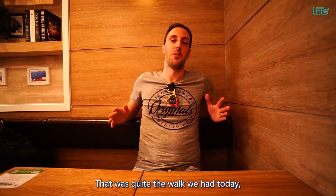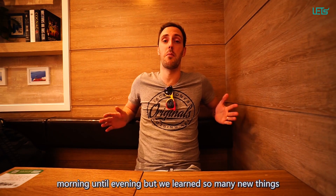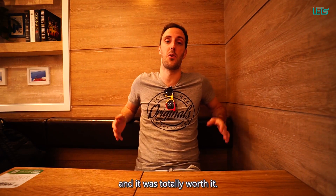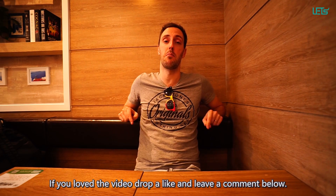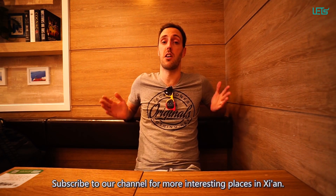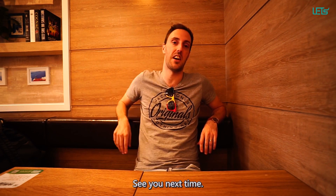It's an incredible place. Subscribe to our channel for more interesting places in Xi'an. See you next time!